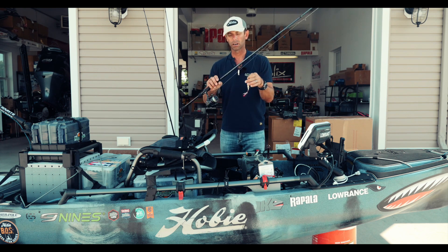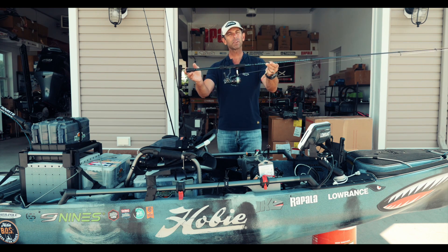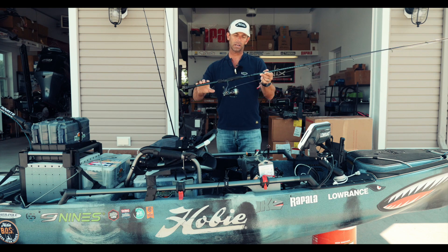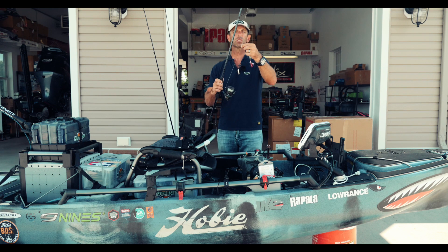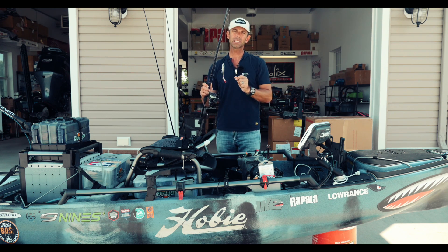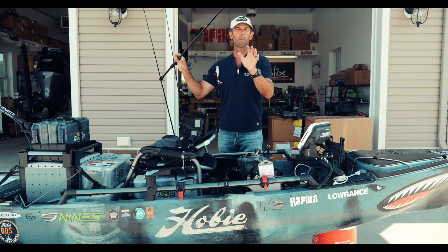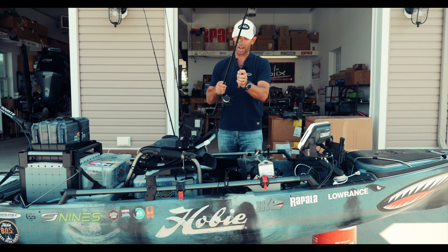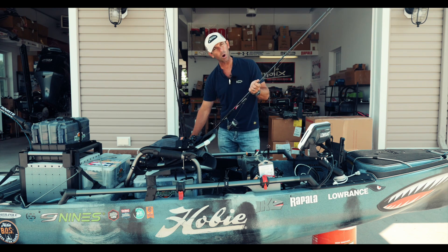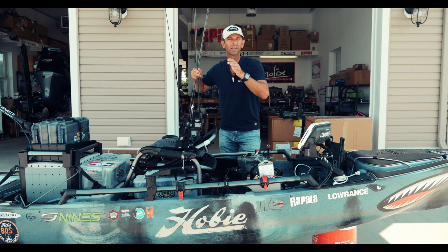Because the Skitter Pop is a balsa bait and a bit lighter, I fished it on the 7.6 medium heavy Abu Garcia Ike Finesse Rod. I paired that with a 30-size Revo Ike spinning reel and used 30-pound Berkley X9 braid with that same short 17-pound Berkley Sensation mono leader to keep the hooks from tangling in the braid. I'm really going to tell you that 75% of the fish I caught in this tournament came on one of those two top waters all day long.